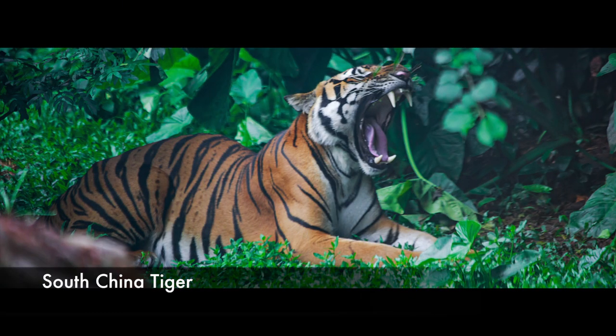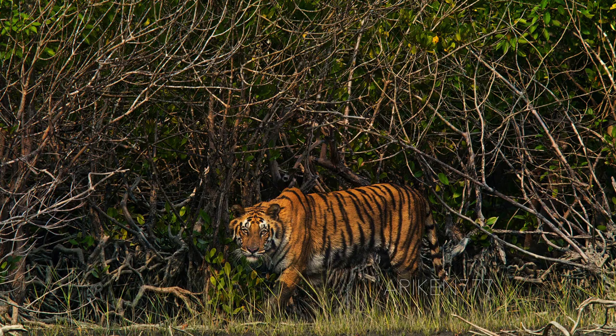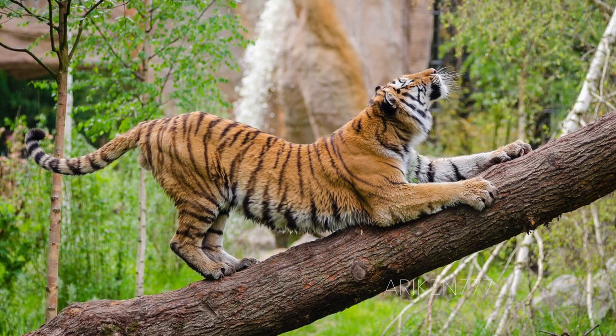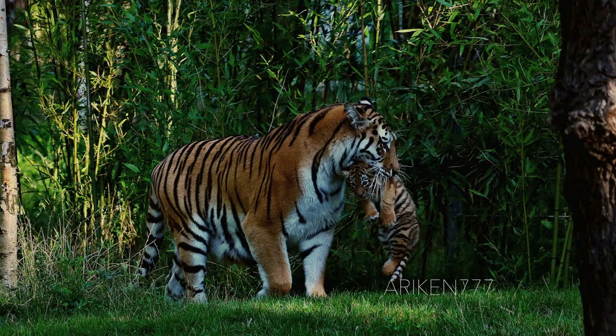The South China tiger faces a grim future, as it is functionally extinct — for more than 25 years nobody has seen a specimen in the wild, making it the rarest tiger species in the world. In the early 1950s it was estimated that there were about 4,000 wild South China tigers, but those numbers drastically dropped within a few decades. Thousands were killed for being pests, and more died because of habitat degradation. At present, there are only a few individuals in captivity and breeding programs have been ongoing. The South China tiger is the smallest tiger subspecies from mainland Asia, but bigger than the subspecies from the Sunda Islands such as the Sumatran tiger.